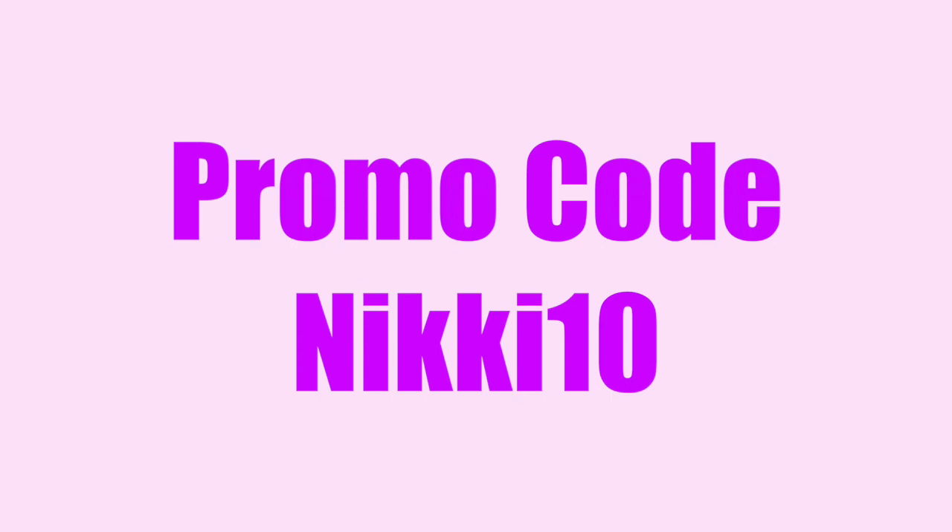Hi everyone, present-day Nikki here. Just wanted to let you know that Clarins was kind enough to give me a 10% off discount code. I will leave a link to it down below. Now let's jump into the video.